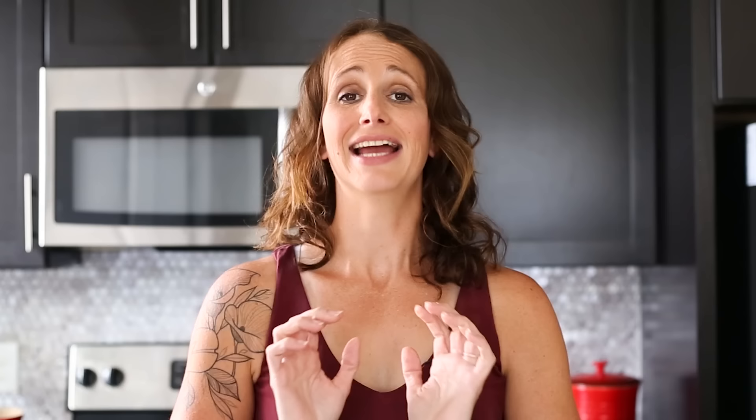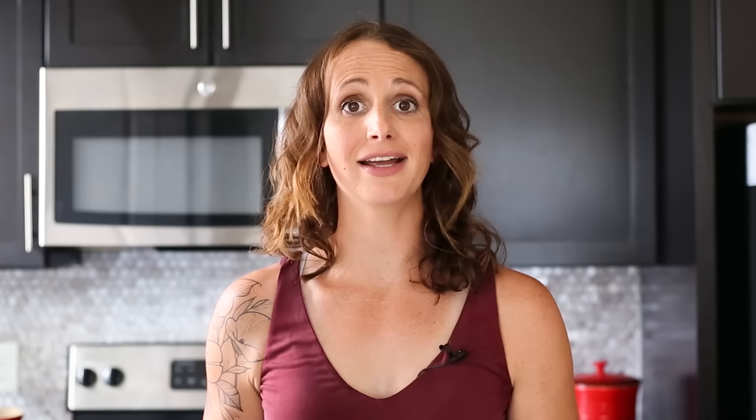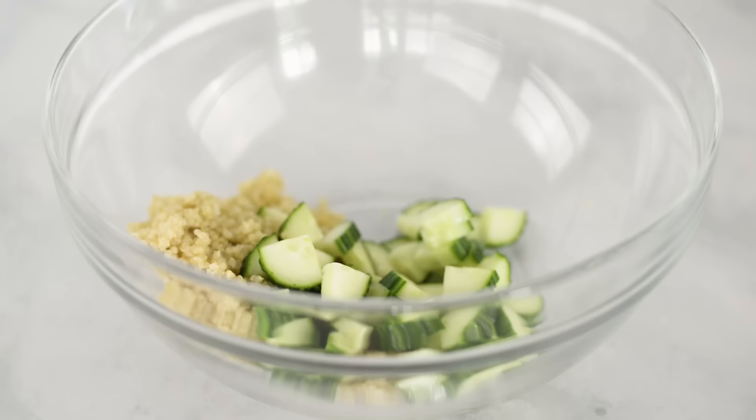Now it's time to make our quinoa salad, which is going to be the stuffing for our sweet potatoes for our dinners — seriously one of my favorite things. In a large mixing bowl, grab our cooked and cooled quinoa and add it in, followed by some diced cucumber. I use English cucumbers because they're a little bit sweeter and you don't have to remove the peel. If you can find organic English cucumbers, definitely go with those.